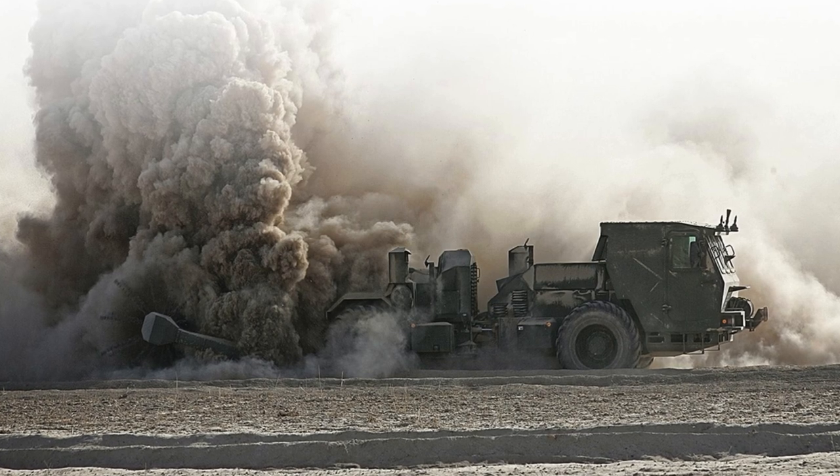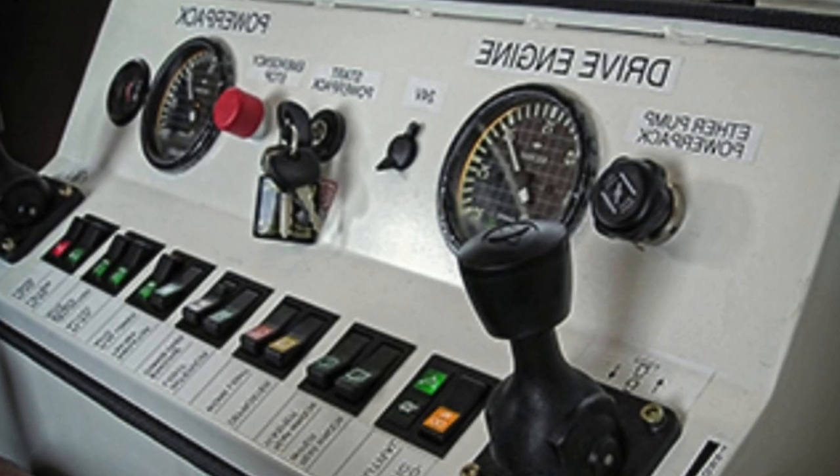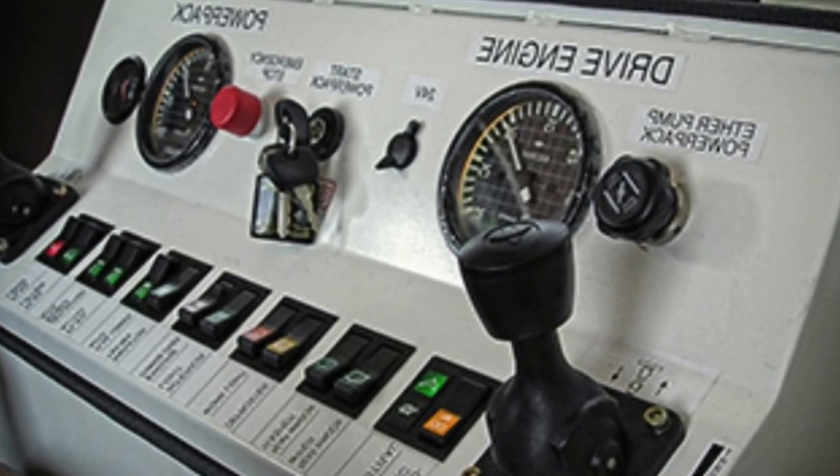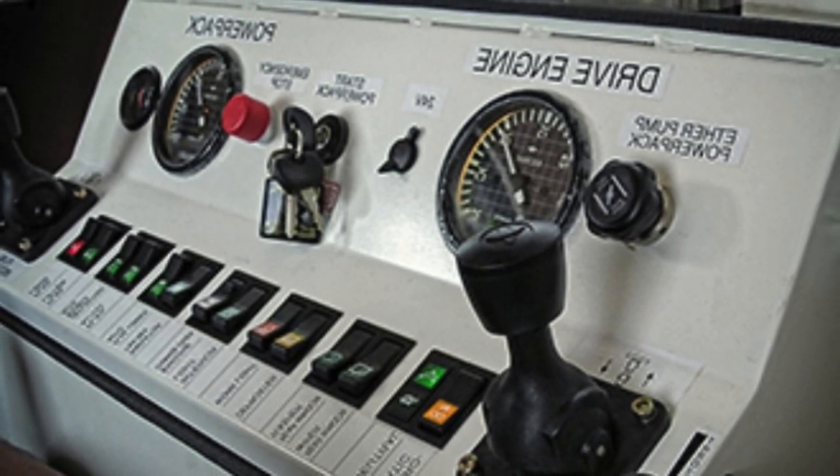The car's cabin is also armored, providing protection for the crew from debris. It has a workplace for an operator and an instructor, and has a swivel seat that provides optimal working conditions. All the main functions of the machine are controlled using joysticks and controls.